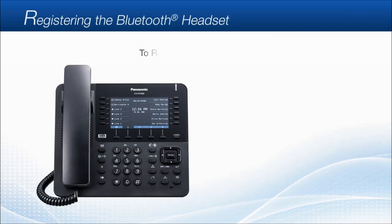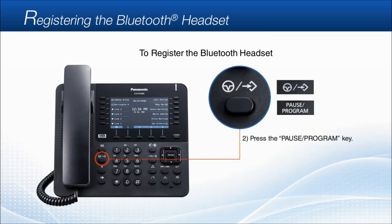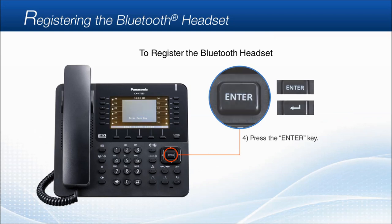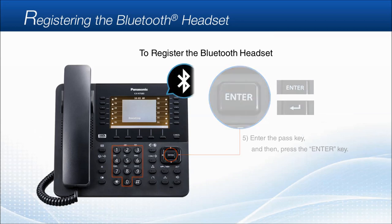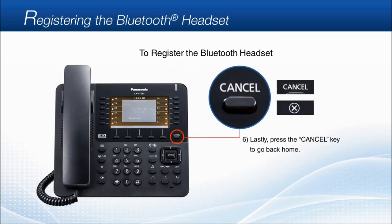Registering the Bluetooth headset. To register the Bluetooth headset for the KXNT 680, first set the Bluetooth headset to pairing mode by following the instructions provided with the headset. Then press the pause/program key and press the dial key 6 two times. Next, press the enter key, enter the Bluetooth headset's pass key, and then press the enter key again. When Bluetooth pairing is completed, the Bluetooth icon mark will be displayed on the top line of the LCD screen. Finally, press the cancel key.